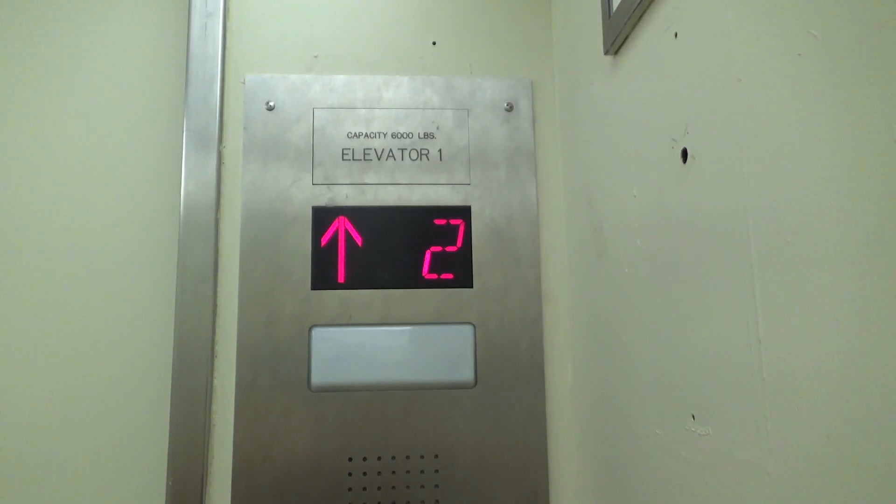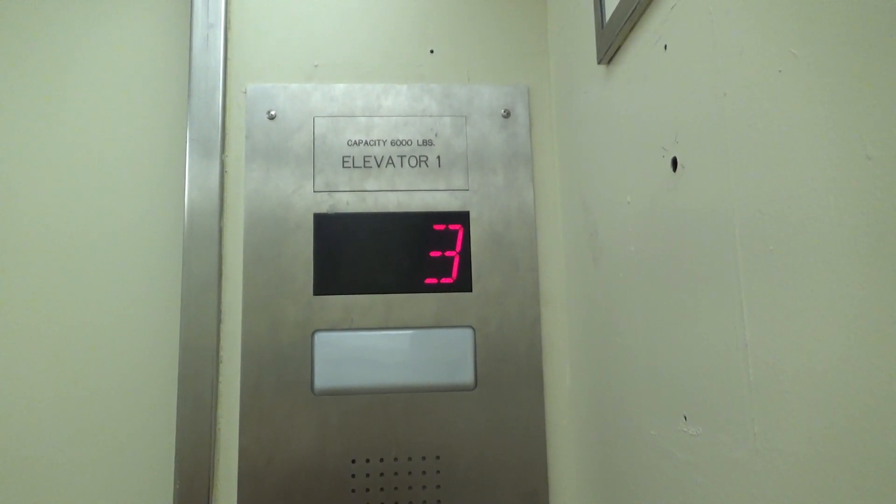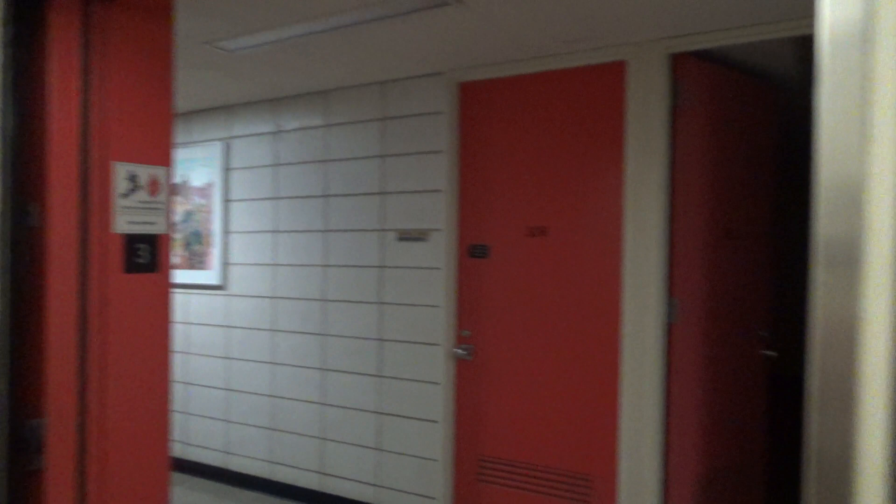I hope you guys saw that. Here we are at three. I didn't think three was locked. Let's go back down to the basement.